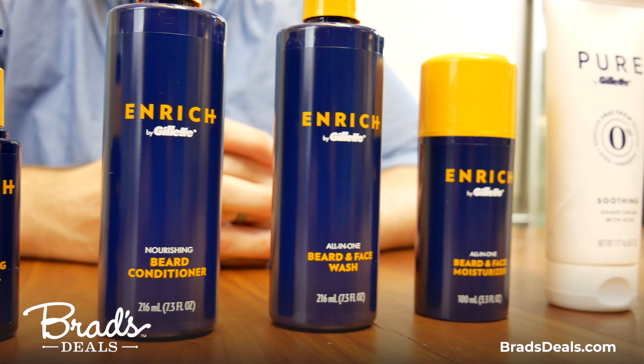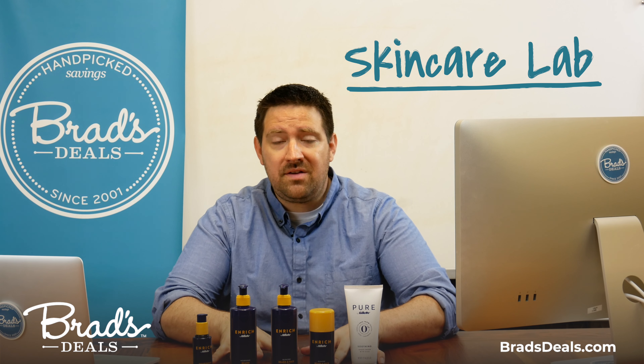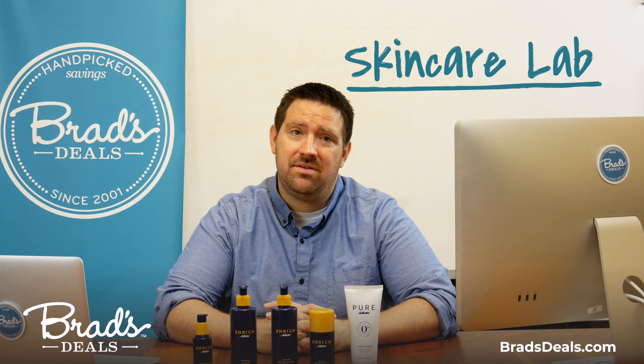I wasn't so sure what they'd be sending over, to be honest. I thought I'd get a razor and some shaving cream and give it a test that way, but when they sent over all this beard care stuff, I knew my beard wasn't impressive enough.